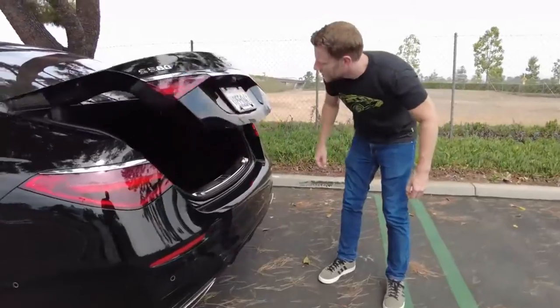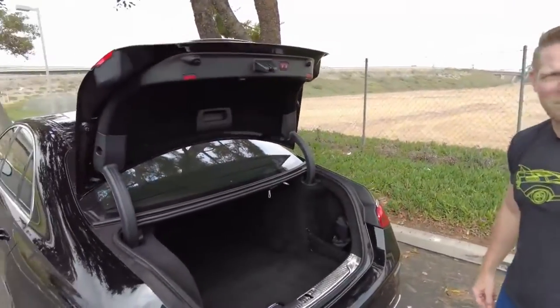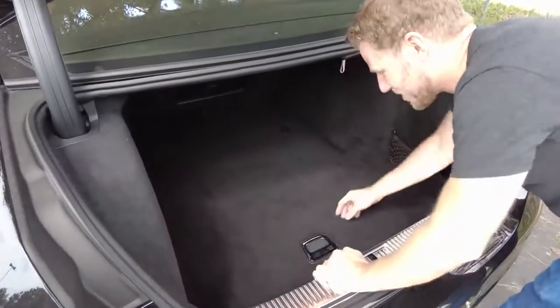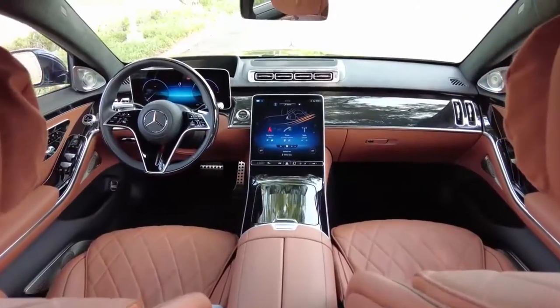On a quick practical note, the trunk is 13.8 cubic feet large. That is one cubic foot smaller than a Honda Civic's trunk. Weird! And back to the fancy stuff.